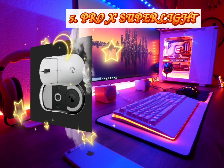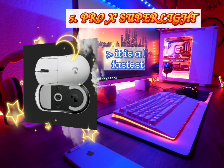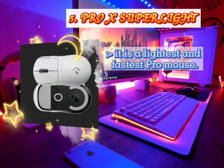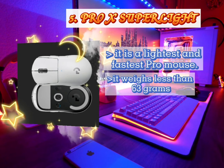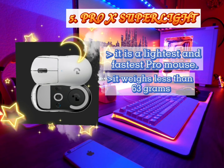The number five gaming mouse of 2020 is the Pro X Superlight. It is the lightest and fastest pro mouse and a new weapon of choice for the world's top esports professional athletes. It weighs less than 63 grams and delivers near frictionless glide. When you use the Pro X Superlight, you only have to focus on winning.